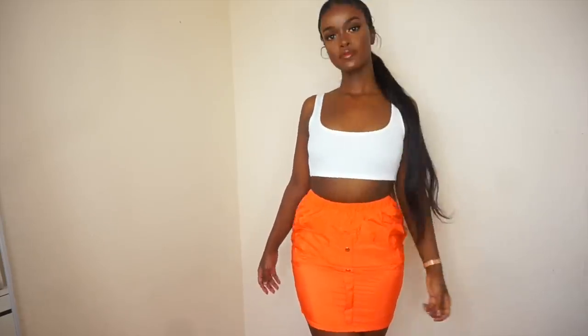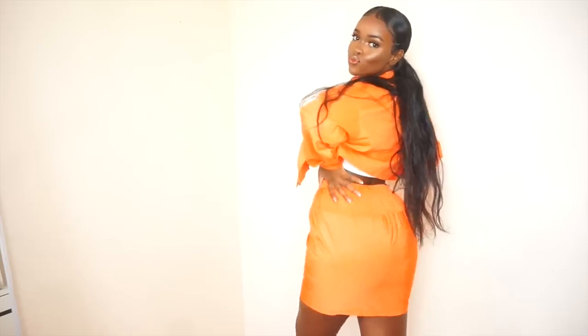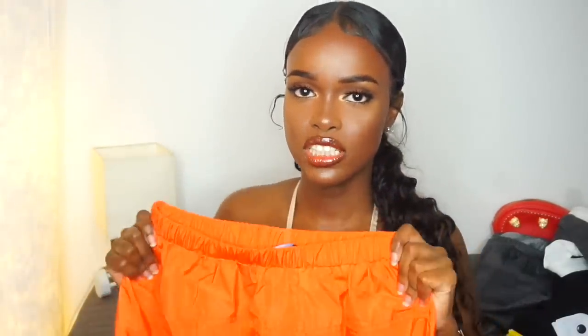Next I got this orange skirt — I only got it because I got the orange crop jacket last time and wanted a matching set. I'm a set girl now! I got this in UK 10, but the bottom part of the material is not stretchy, so if you're a thicker girl — usually a size 10 or whatever — you might want to go one size up on this one.